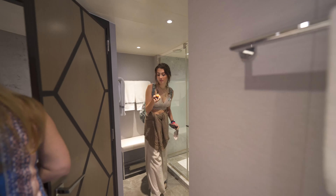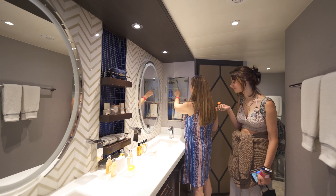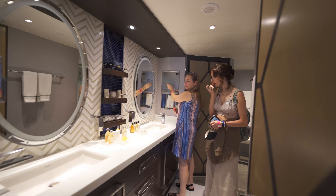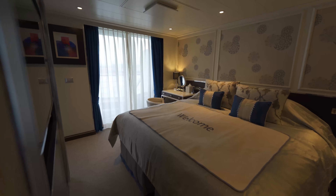This is the Penthouse A suite — they're all suites on Regent. And a really large balcony as well, which has a table out there, some chairs, and a lounge chair.